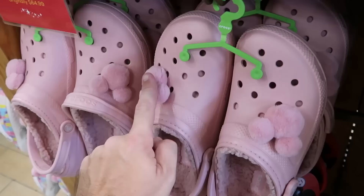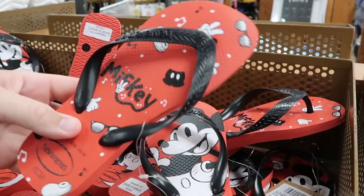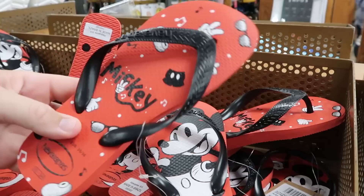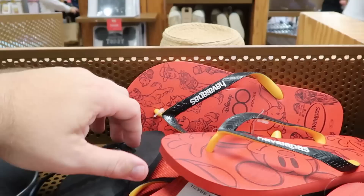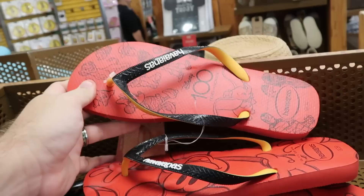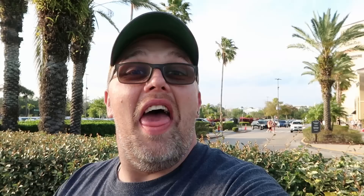They also have the pink Sherpa lined Crocs with big Mickey plushies on them — $35. Right up ahead are some Disney 100 Havaianas — one Croc has a huge graphic of Mickey and the opposite says Mickey — $14.99 from $30. They also have regular black Havaianas for $14.99 from $30. And yet another pair of Disney 100 Crocs — Mickey on one side and '100 Years of Wonder' with all the Disney characters — originally $34.